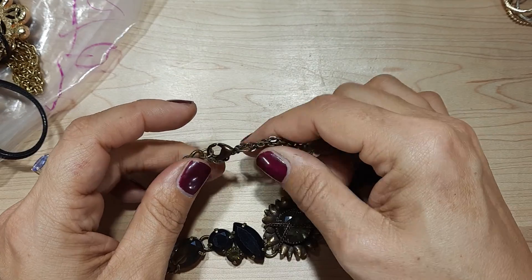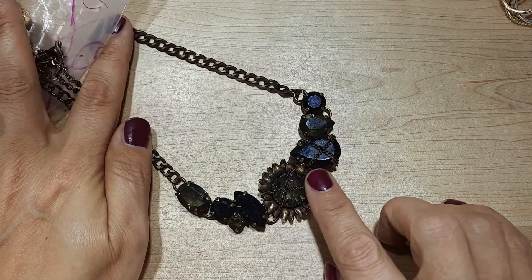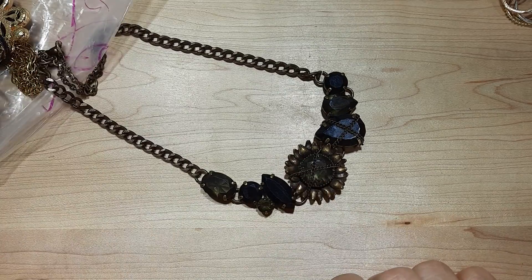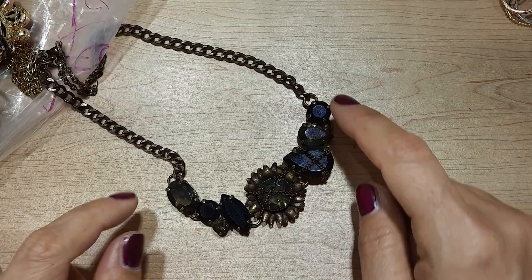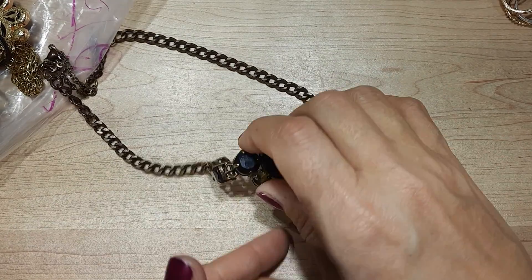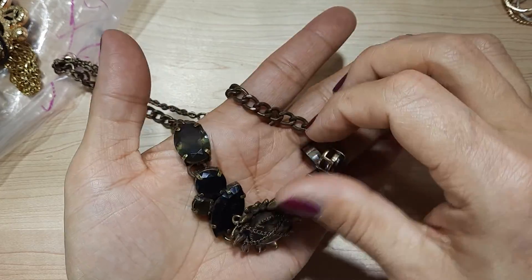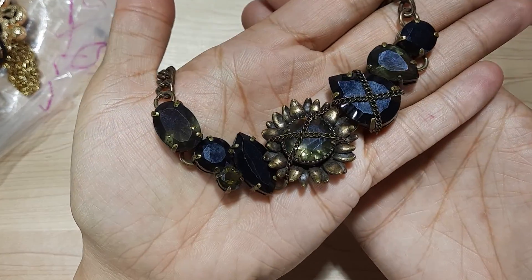This is pretty. This doesn't have a mark anywhere, but this is really pretty. I like the rustic look to it. I love how this pendant is wrapped in chain. It's very different.